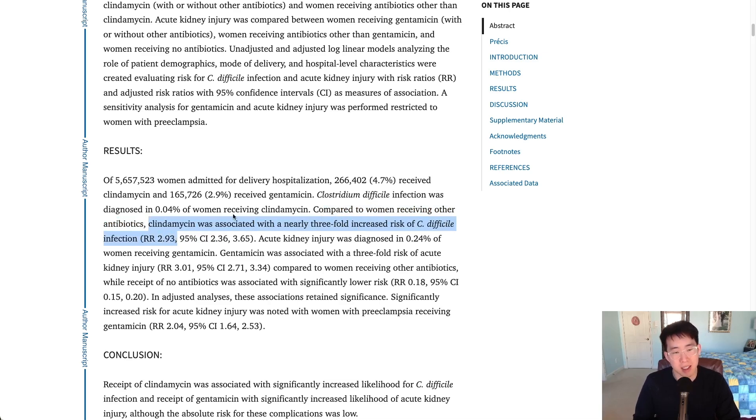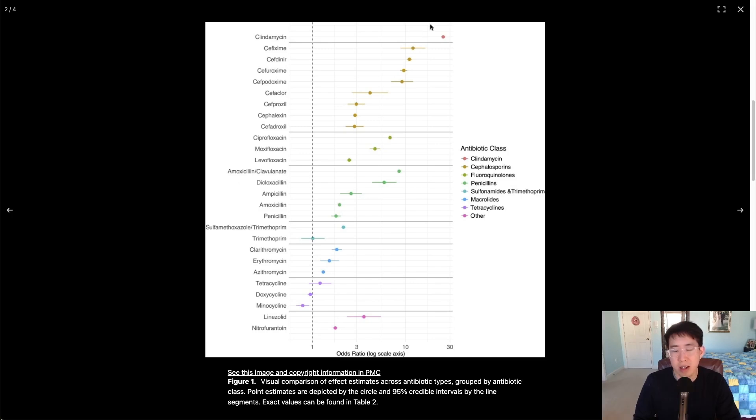Looking at it graphically, this is the relative risk or odds ratio of C. diff infection compared to receiving no antibiotics, and you can see clindamycin is far and away above all other antibiotics in terms of its C. diff risk — something like an odds ratio of 26, compared to the ones that are less likely to cause C. diff.